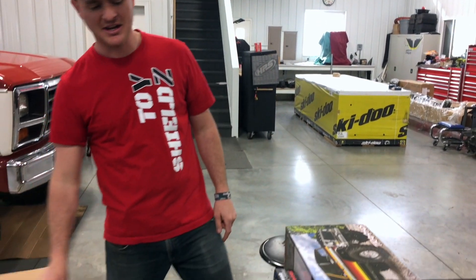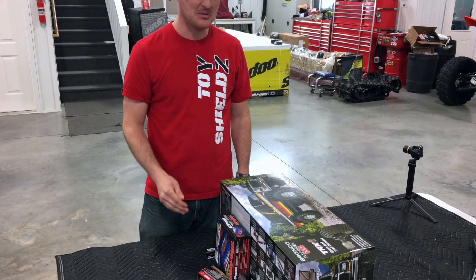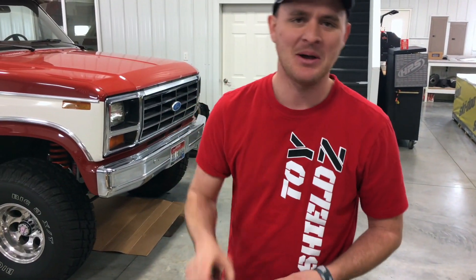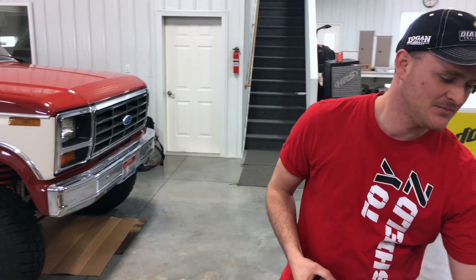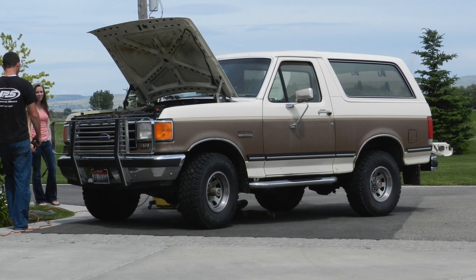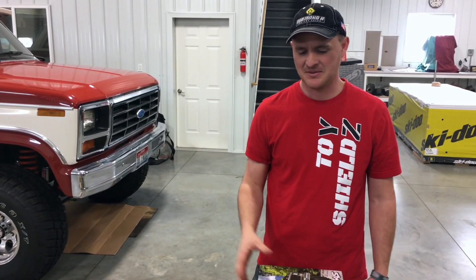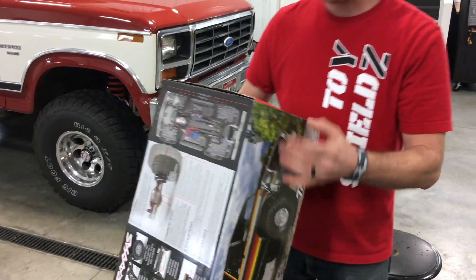In fact, I emailed Traxxas and I asked them over and over again when are you going to release this thing, because I want to be the first one to have one. Not a lot of people know this about me, but I am a sucker for Broncos. It's the car my wife and I dated in. I think they have a lot of character and they're just kind of a one-of-a-kind. I had to have this thing when I saw it, so we're just gonna unbox it.